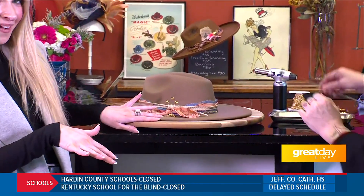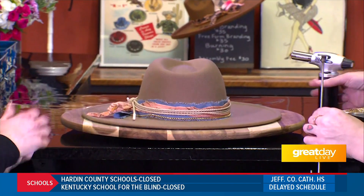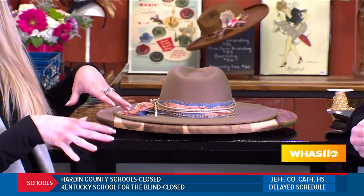I think what makes your store really unique is that you can brand the hats. Yes, absolutely. So we're going to do a little branding on my hat. And you chose the lucky horseshoe, of course. Normally when you make a hat here, you're the ones hands-on actually making the hat, but you take care of the branding for us.